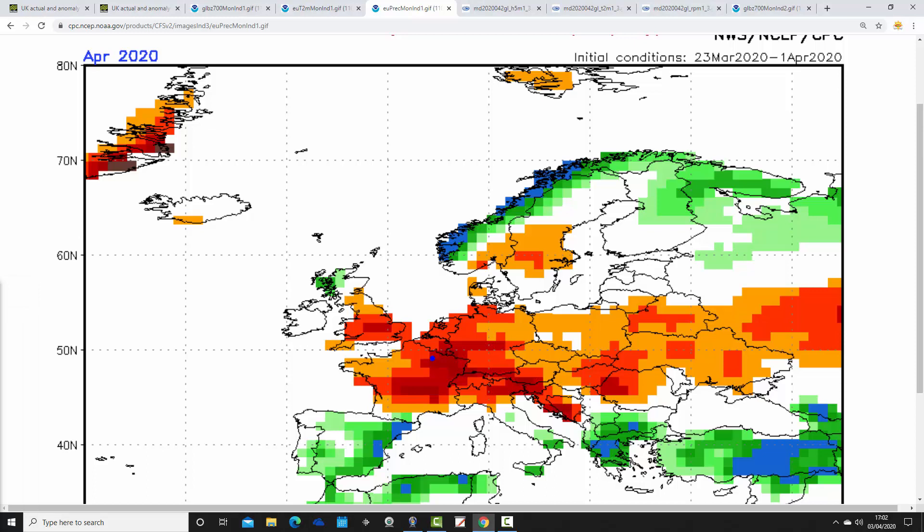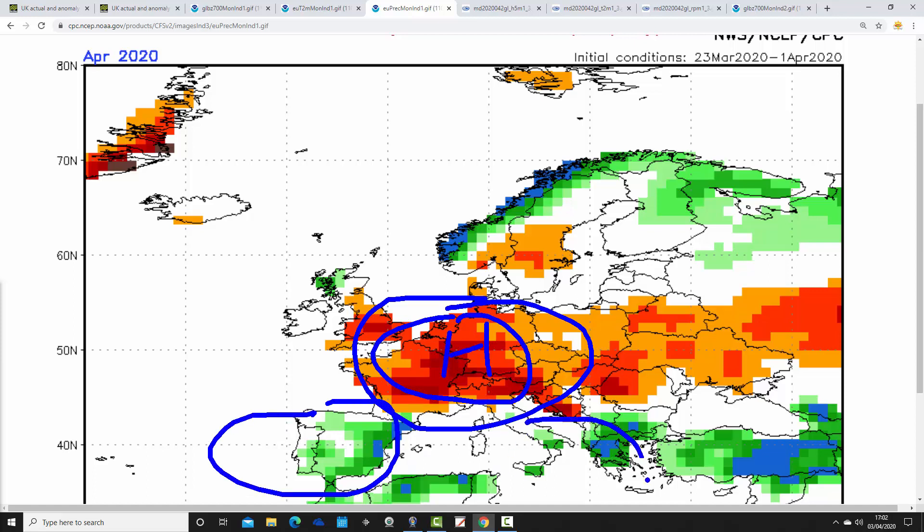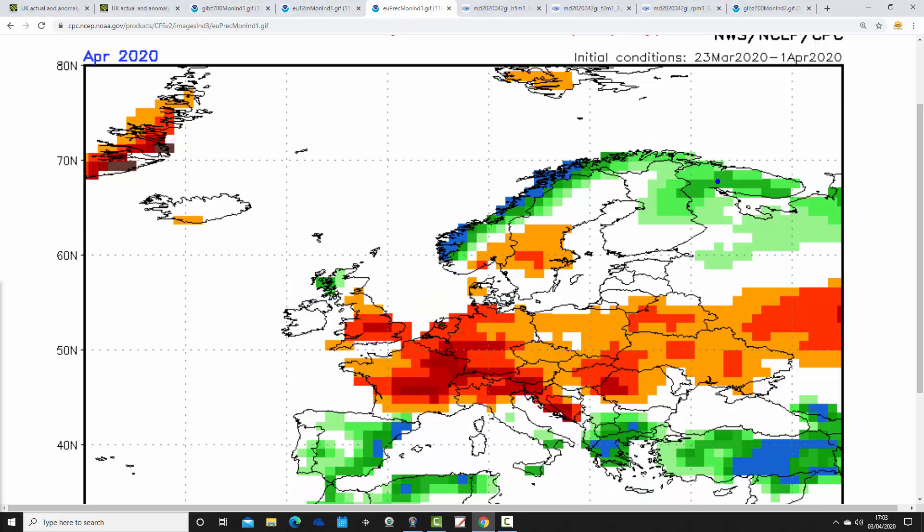The precipitation anomaly looks quite dry. The ridge doesn't look like much on the 700mb height chart, but CFSv2 must be going for a relatively strong area of high pressure, because it's forecasting a significantly drier-than-average month for much of England, Wales, France, the Low Countries, and Germany. Southern Europe — Spain, Portugal, and parts of the southeastern Mediterranean — looks wetter. The northwest of Scotland and Norway are affected by the jet stream. Overall, quite a strong dry signal for England and Wales from CFSv2.